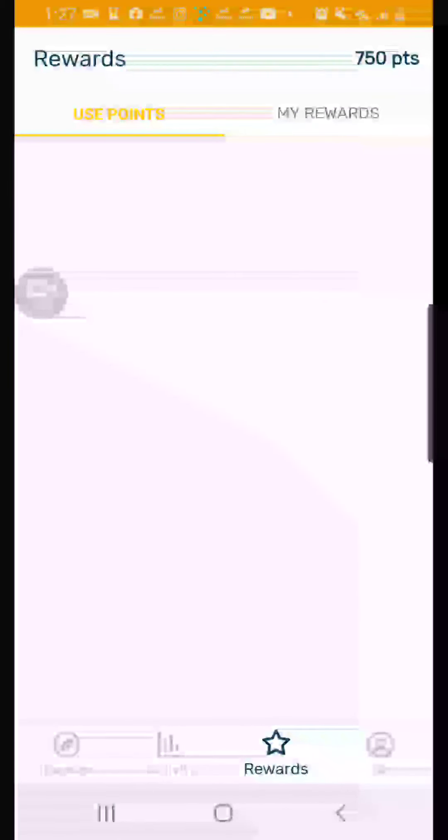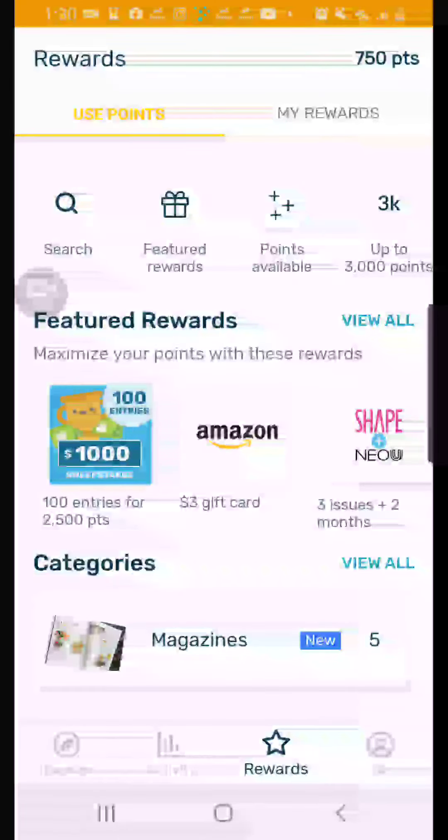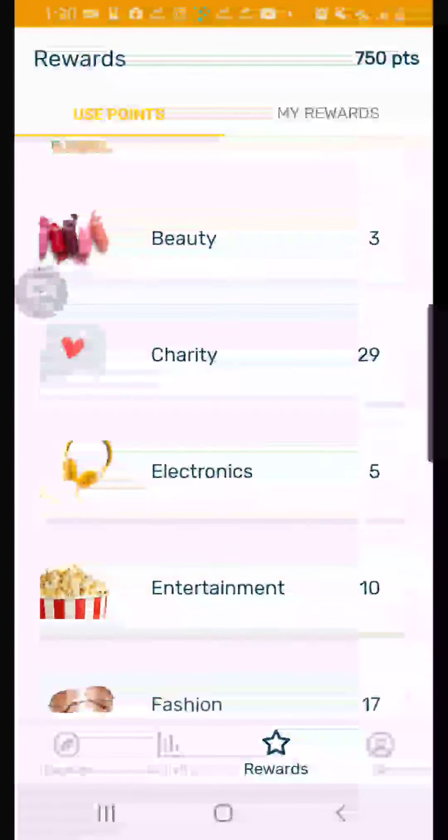I had to open and close the app again, but now we got onto the rewards page. Here's all the stuff we can do — this is just the featured stuff, and this is what I only thought you could get until I explored these categories down here.